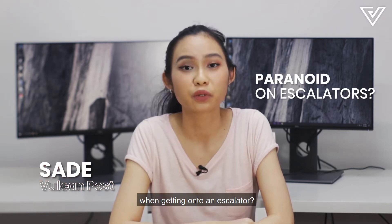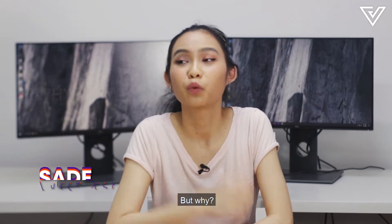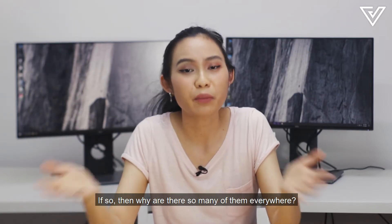Have you ever felt paranoid when getting onto an escalator? There are so many warning signs on them. But why? Is it because they're dangerous? If so, then why are there so many of them everywhere?